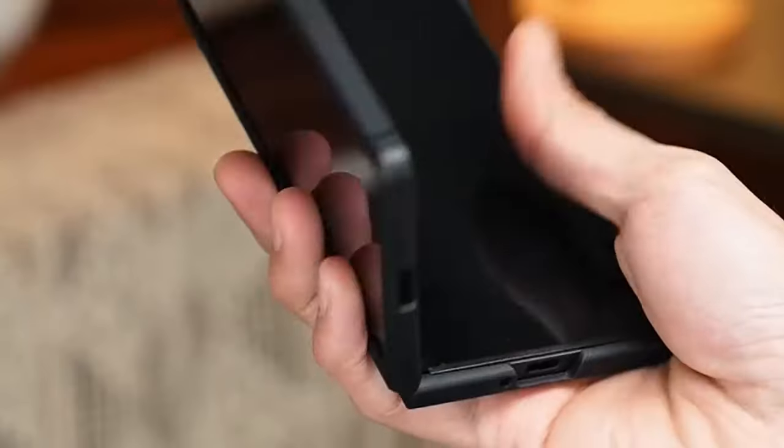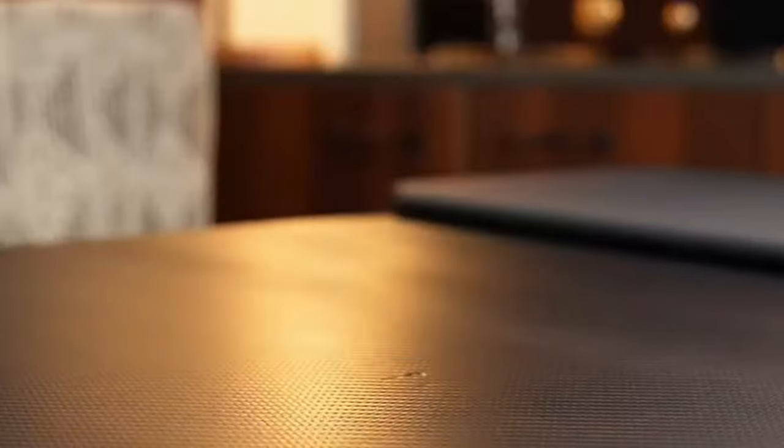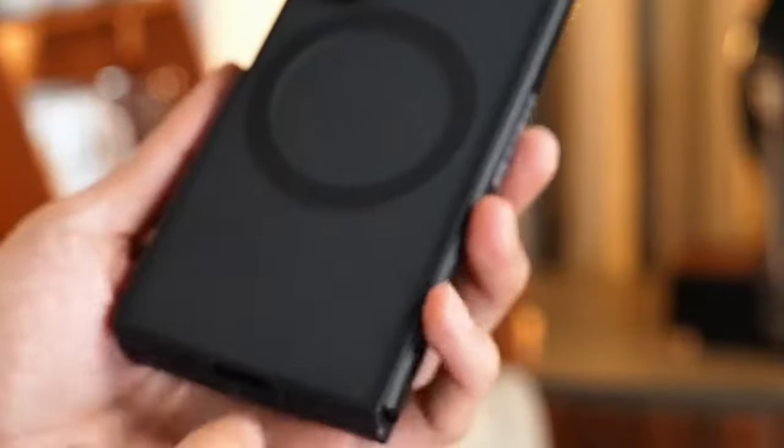So guys, this was the video about the best Galaxy Z Fold 6 cases in 2024. All the links are given in the description, do check them out. Thank you!